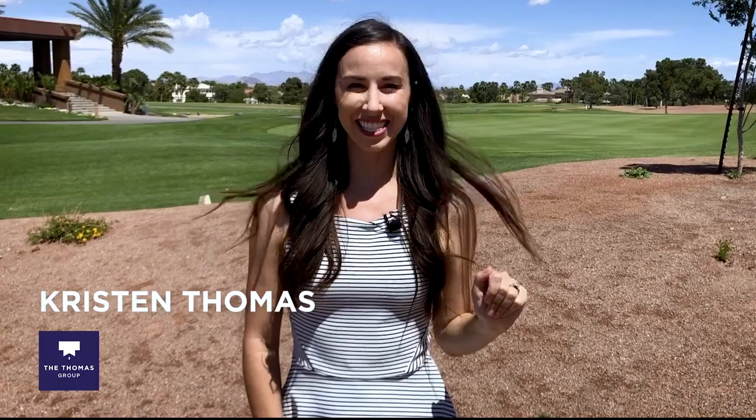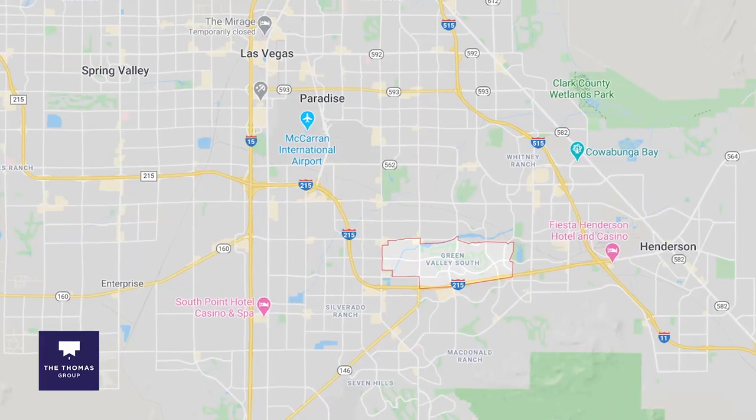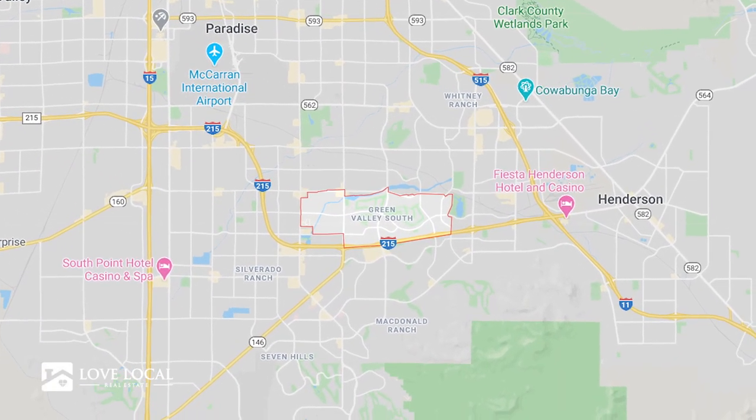Hi guys, Kristen Thomas with the Thomas Group at Love Local Real Estate. Today I'm going to take you around Green Valley South, which is one of Henderson's premier communities.